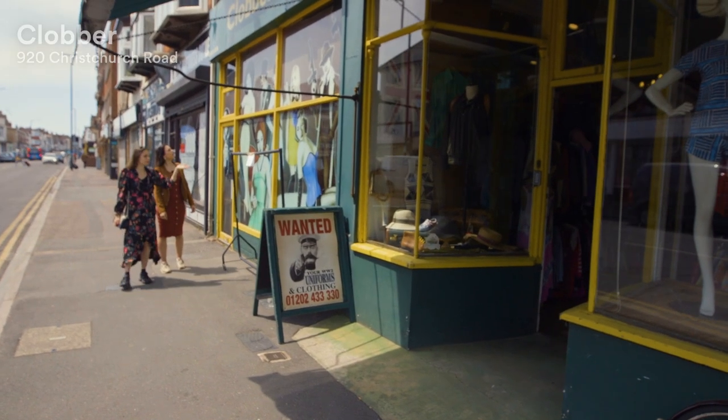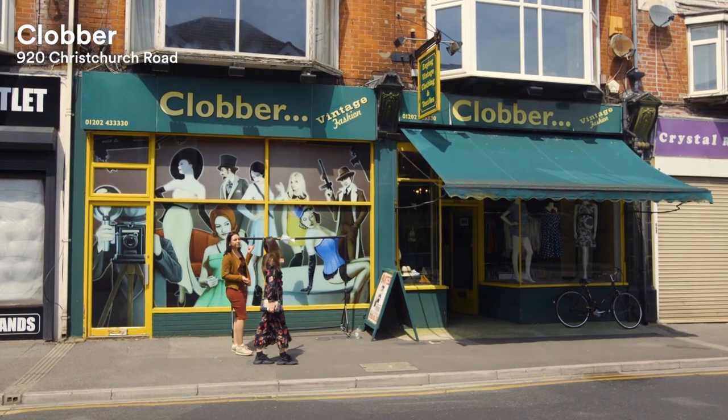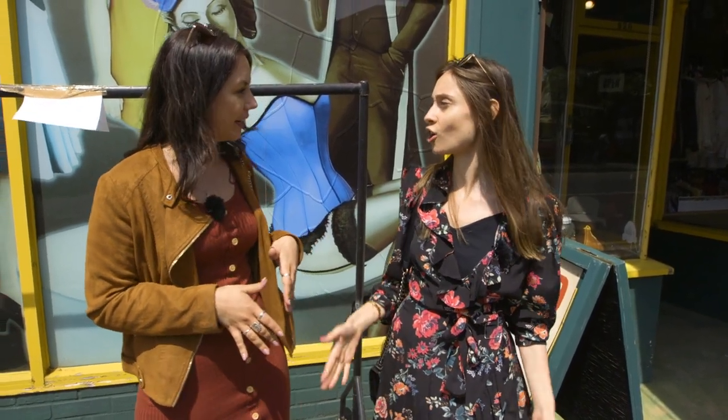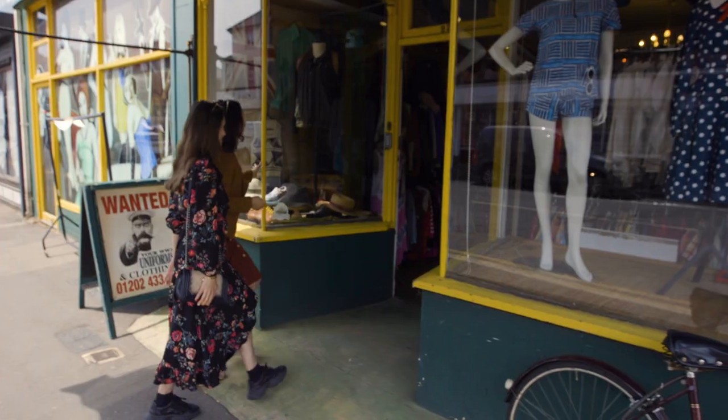This is it — this is Clover! This is a vintage shop where people come from all over England; people from London will come here to buy their vintage clothing. And apparently they sell to movie sets and have great clothing and accessories from the 1920s to 1980s. That's amazing! I think we should go check it out!